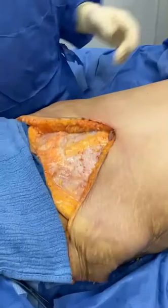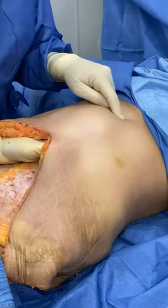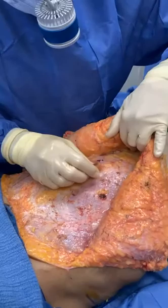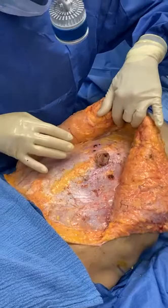So this is an extended tummy tuck. I'm going to put my hand all the way up to the end of the chest bone — that's the xiphoid process — and the ribcage on either side. Notice inside how it is totally immaculate. The black areas are burned areas where arteries were cauterized, but she looks completely nice and clean.